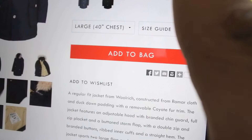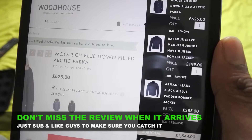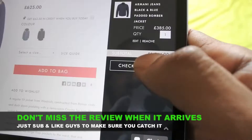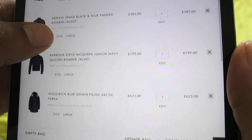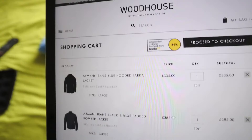I could have sworn I had more items in — but yeah, so two Armani, one Barbour, and one Woolrich. That's it guys, I've got all those in the bag, it's all tallied up. I'm going to get this checked out. I'm going to do some reviews on these guys and it will be super cool to see what these items are like. Hopefully they should be coming in by the end of next week, maybe by Tuesday or something.